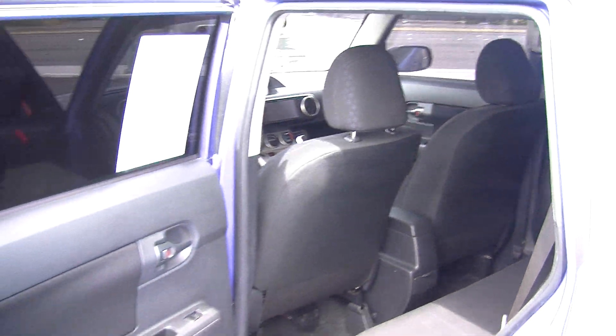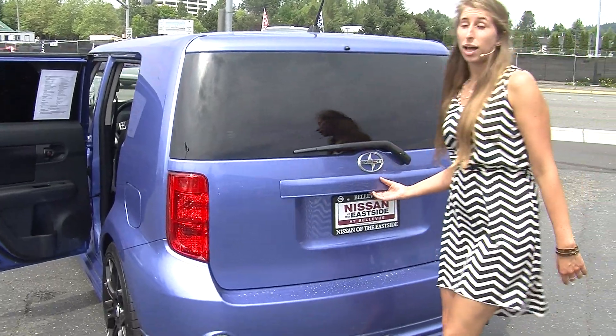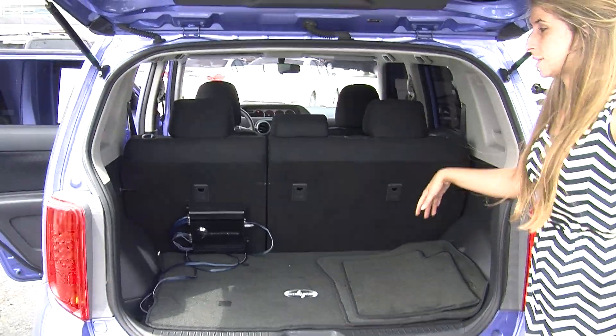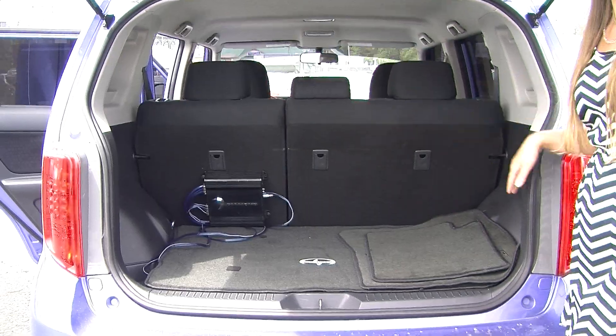In the very back it has twin tip exhaust. It has complete access to the cargo area with plenty of room. With the 40/60 split seats you can fold those over for extra space, and it does have a Diamond amp here in the back as well.